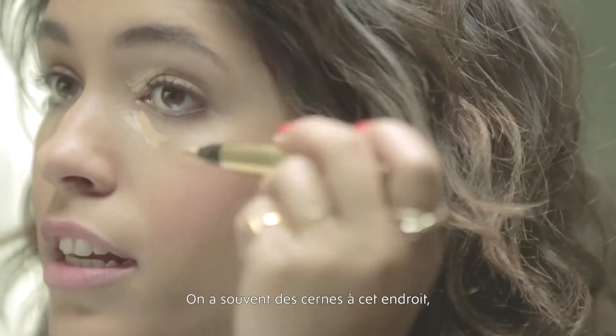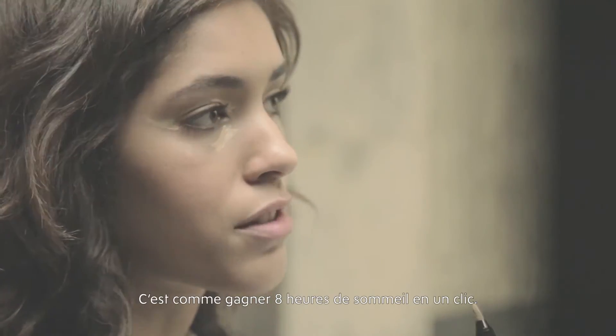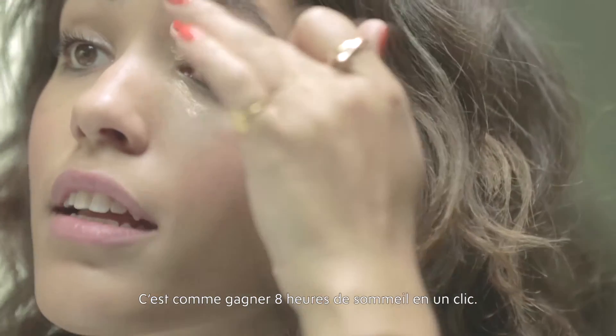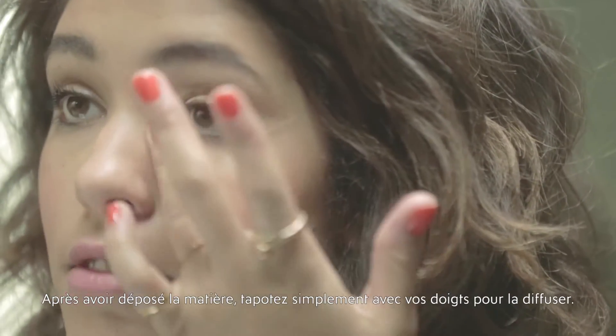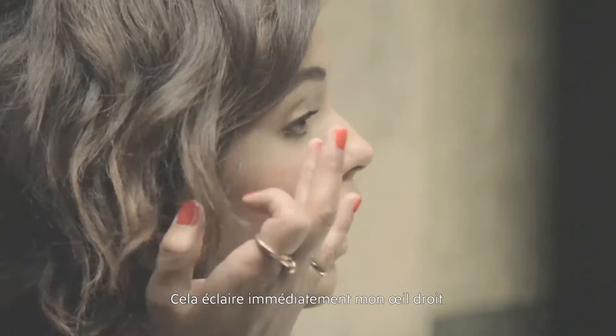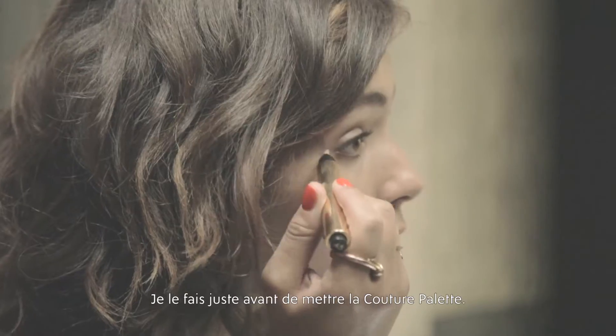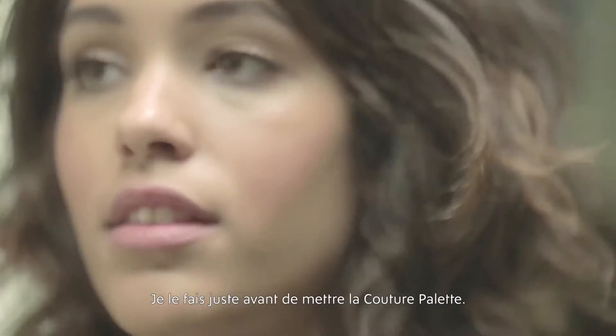Usually you get dark circles right here, so you can just apply as you see right now. It's like gaining eight hours of sleep in just one click. After you've finished applying, you can just take your fingertips and blend it in. It's already lighting up my whole eye, and I'm prepping it now for when I put on the couture palette.